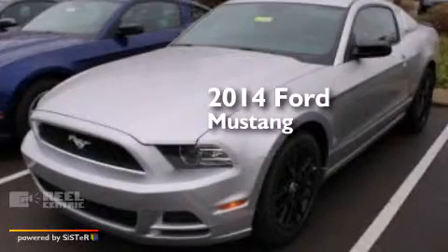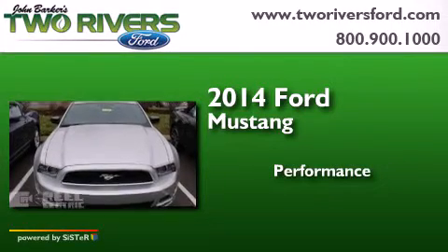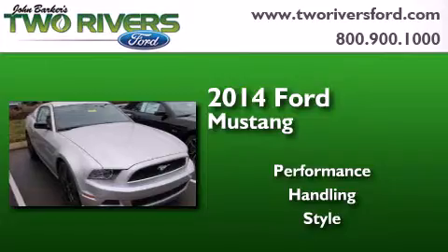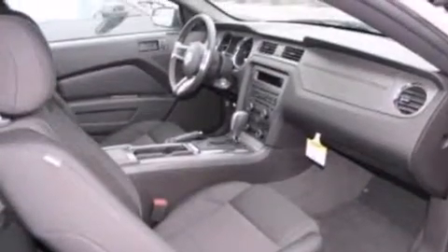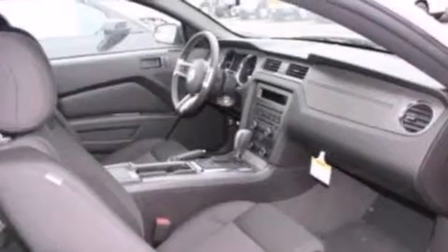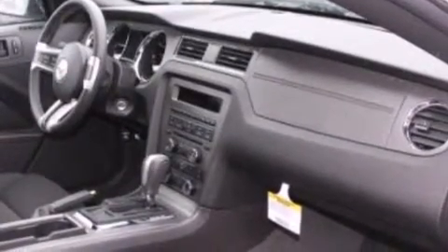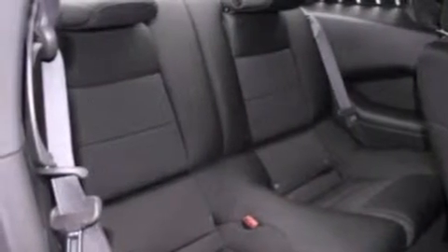This is a brand new 2014 Ford Mustang. Its top features include a multi-link rear suspension, a limited slip differential, traction control and stability control systems, aluminum wheels, and high intensity discharge headlights.